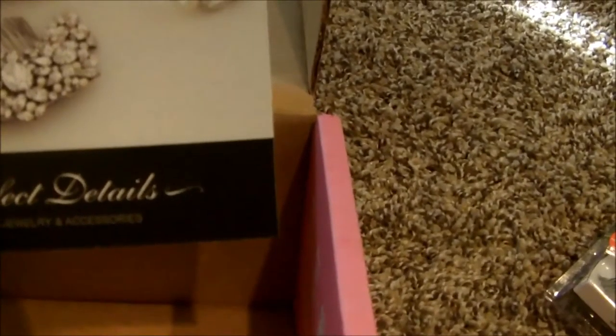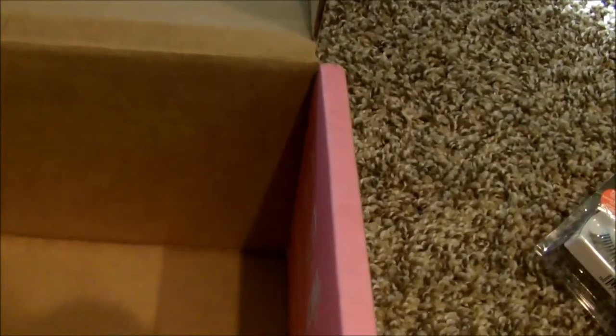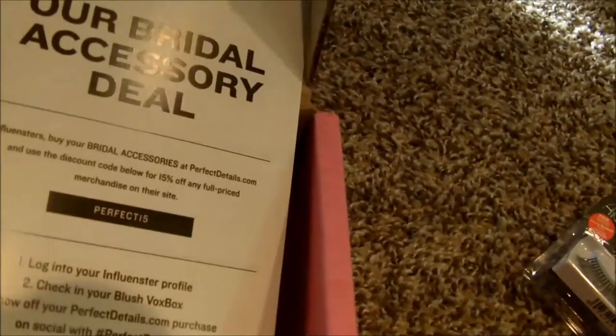There's a little card in here — Perfect Details Couture Jewelry and Accessories. You get 15% off any full price merchandise on their site using the code PERFECT15.